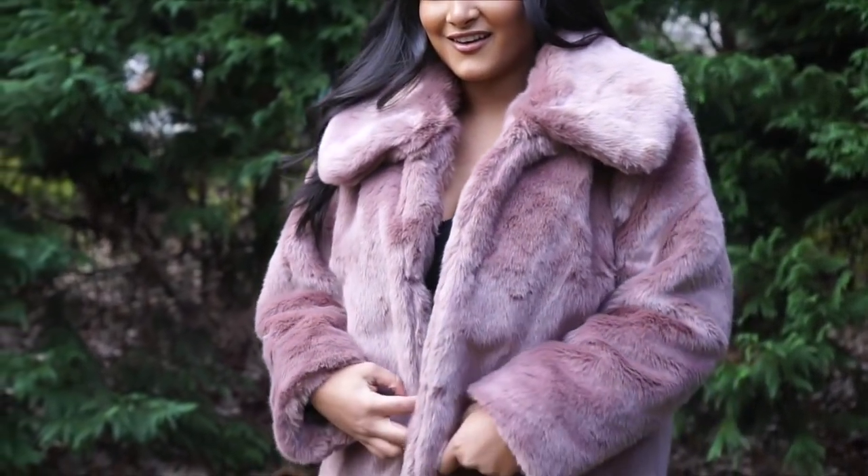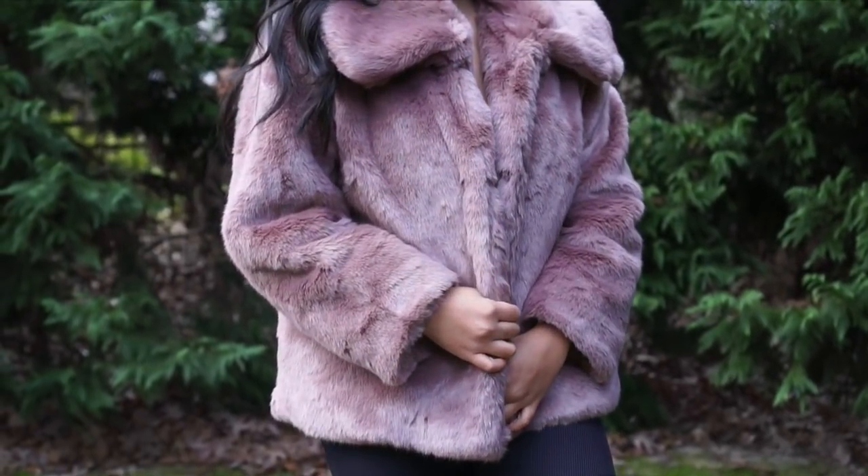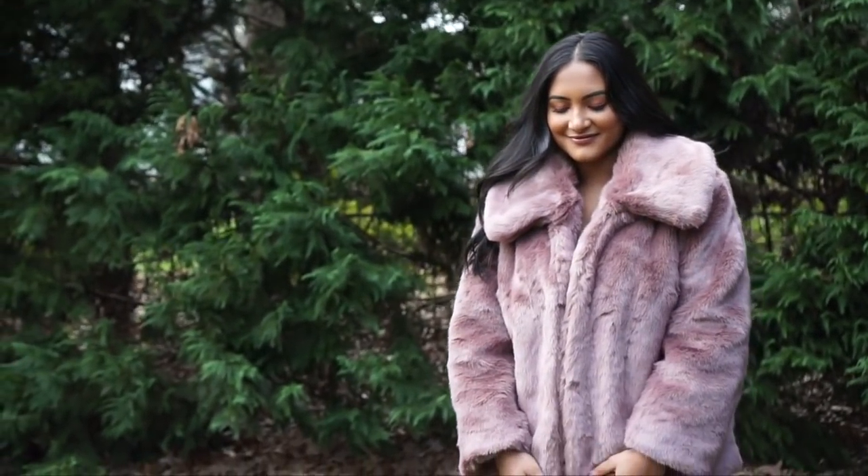Of course I saved the bougiest for last. I actually got this from Target and I got it for $20 because all the outerwear was 50% off. It's such a steal because this is such great quality — the fur is so soft.